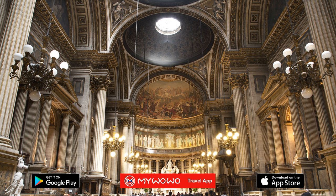And with this, we have finished our tour of the church of the Madeleine. Thank you for staying with us, and we'll see you at the next wonder of the world.